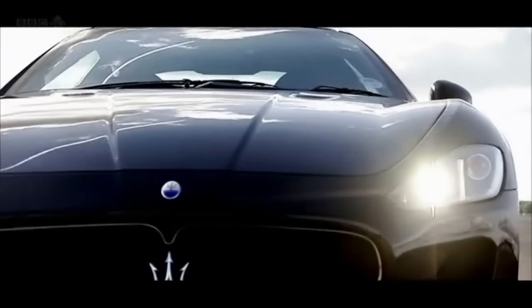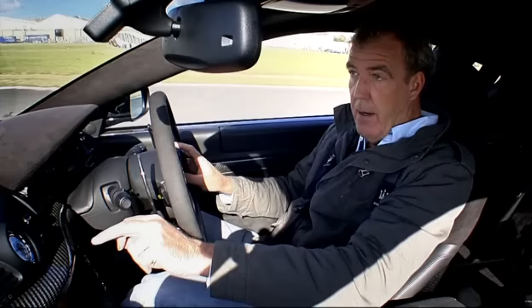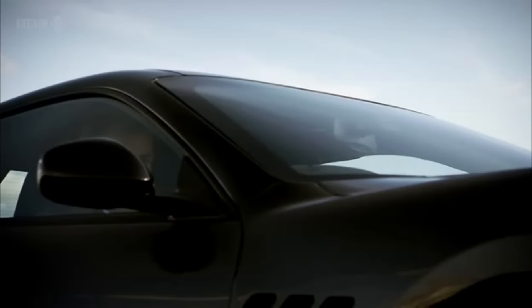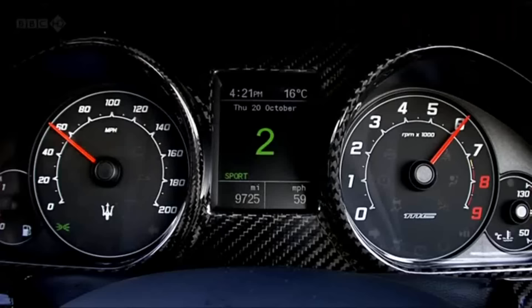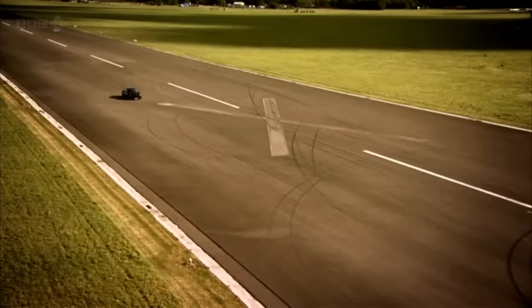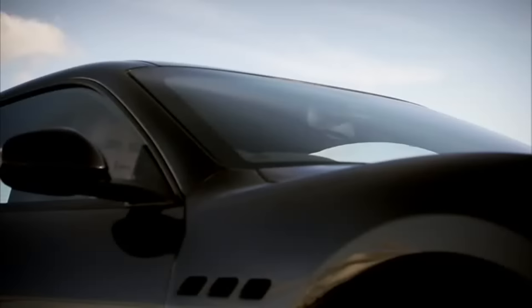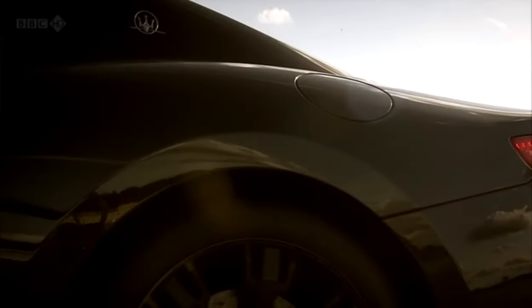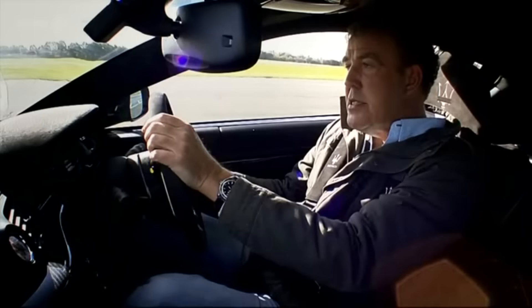You know the Ferrari F430? It even has a button marked 'race' on the dashboard. That speeds up the gear changes, backs off the traction control, and turns the exhaust all the way up to 11. Under the bonnet, the V8 has been tweaked so it's now firing 444 horsepower at the rear wheels. And the results of all this are dramatic.